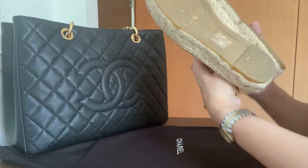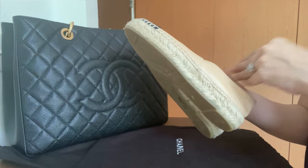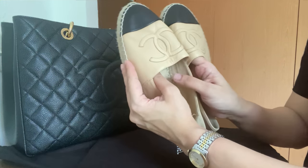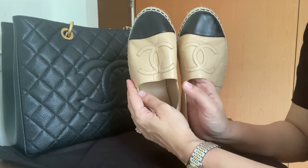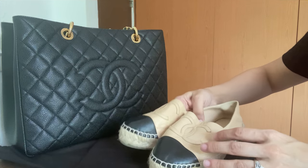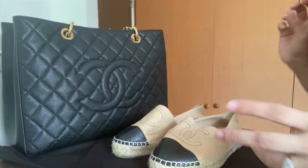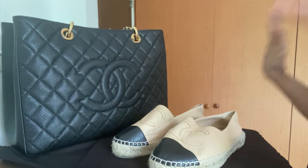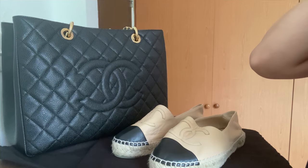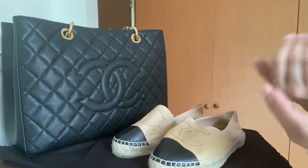I haven't worn them too much, so they're not that dirty. I'm not going to go over all the features because everybody knows how popular these are — they're so classic. I'll talk about a couple of the pros and then get to why they didn't work for me, and why I'm thinking of either letting these go or going to the Chanel boutique to ask what I can do.